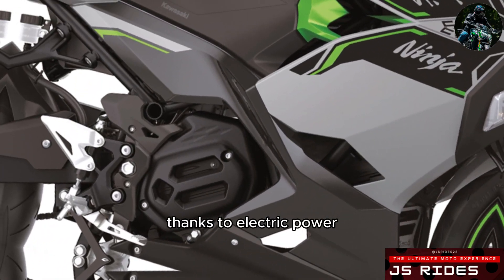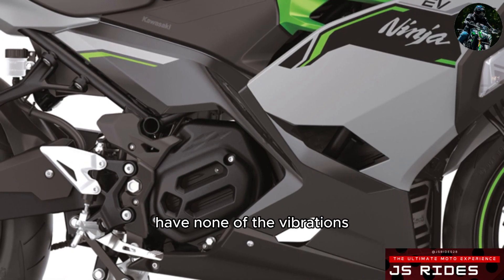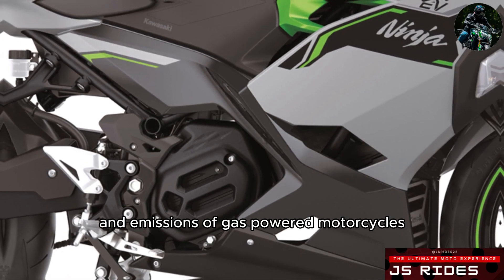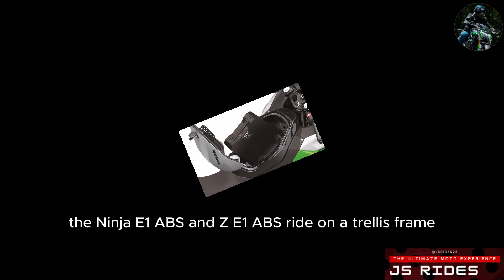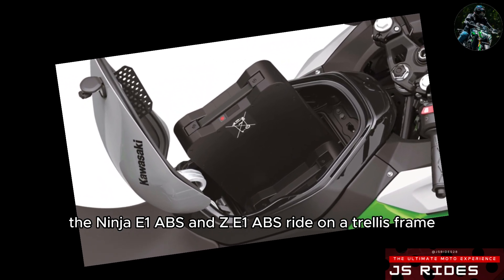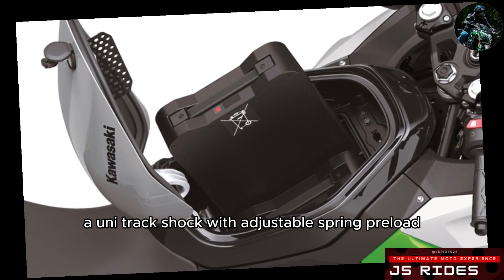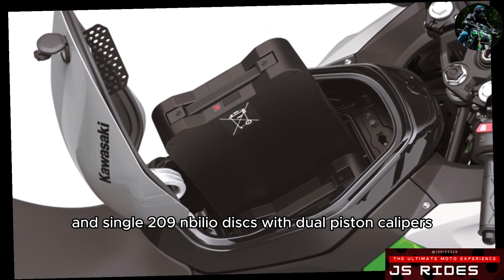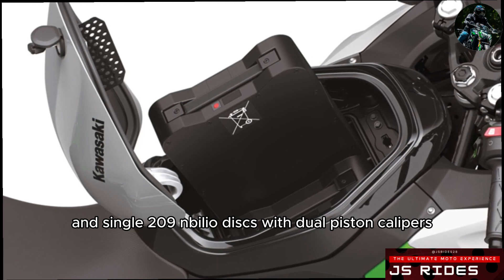Thanks to electric power, these bikes are quiet to run, have none of the vibrations and emissions of gas-powered motorcycles, and have no clutch or gears. The Ninja E1 ABS and ZE1 ABS ride on a trellis frame and have a 41mm fork, a Unitrack shock with adjustable spring preload, and single 209mm discs with dual-piston calipers front and rear.